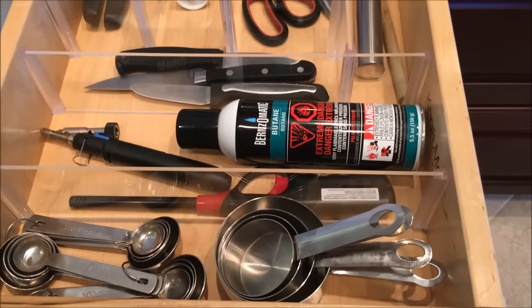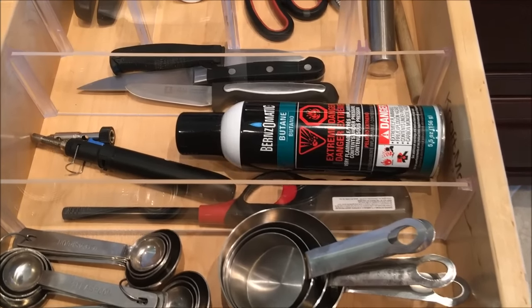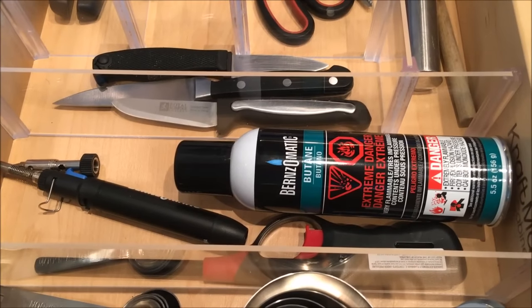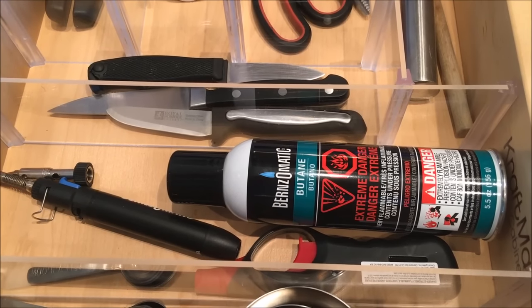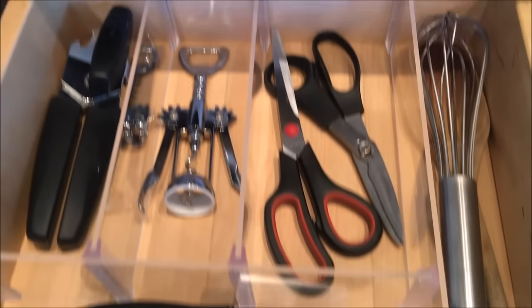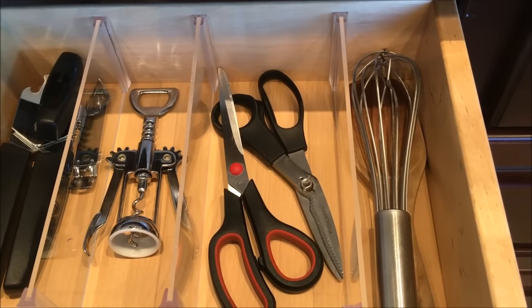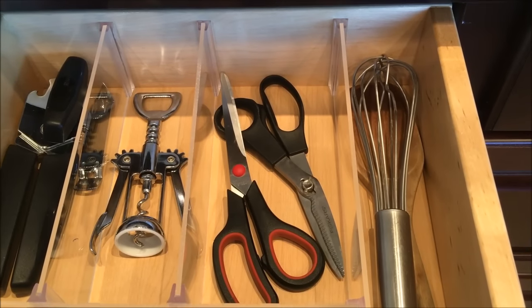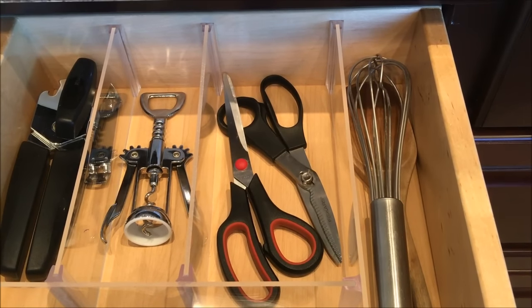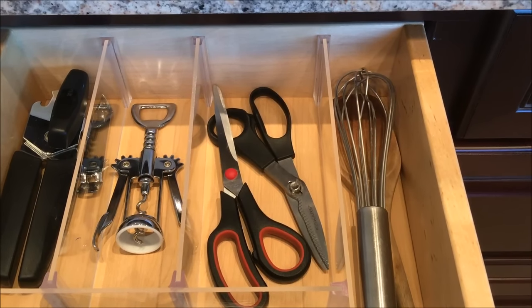In here I have extra measuring spoons and measuring cups. I have my butane torch for things like crème brûlée. I have a few paring knives, a can opener, a bottle opener, a couple pairs of kitchen scissors, a wooden spoon that's flat at the end — it's one of my favorites for making candy — and then just a whisk.